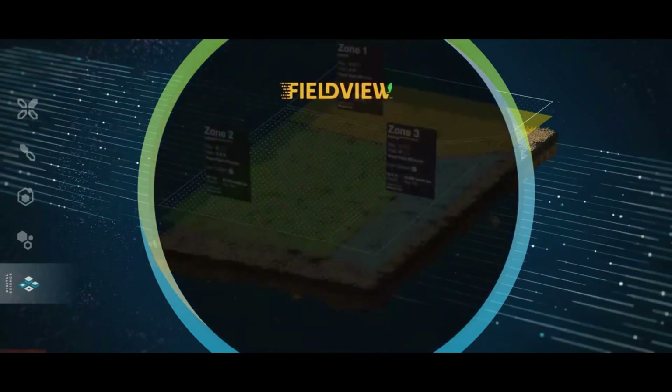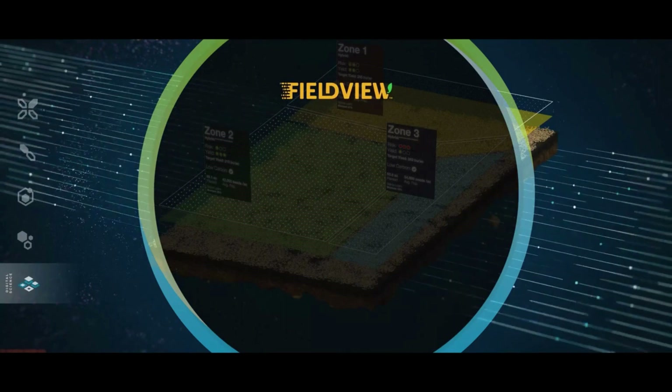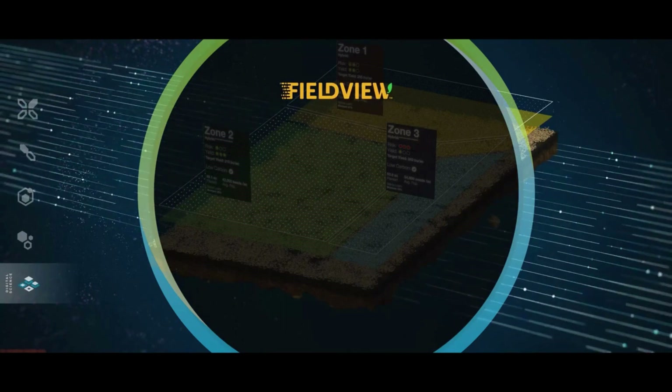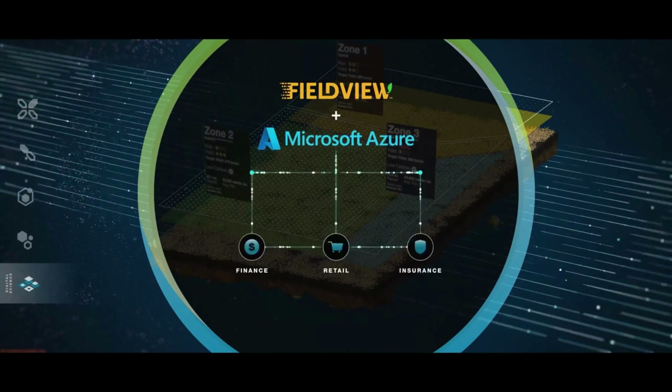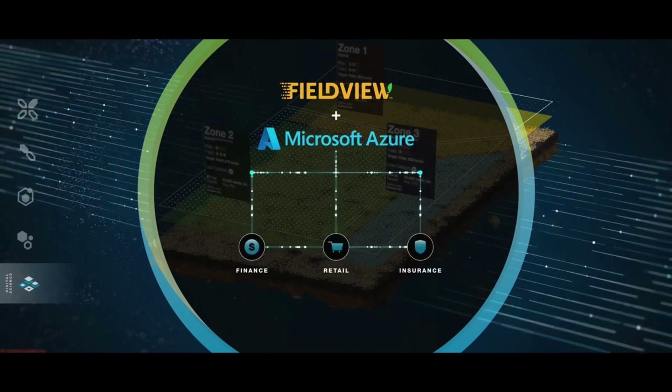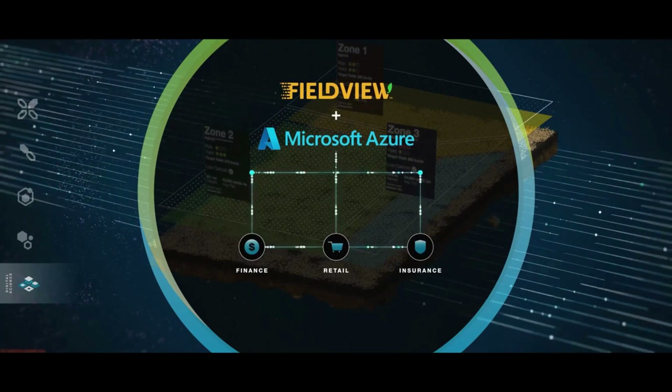For John's purchase experience, he gets his crop system of seed, traits, and crop protection products without needing to provide additional documentation, thanks to Microsoft Azure tools and a direct connection between his bank, retailer, and FieldView. This harmonized data environment also allows seamless access to financing and insurance for John and other farmers.